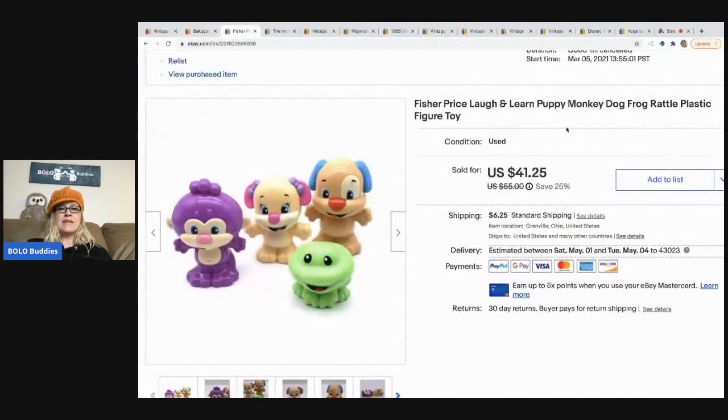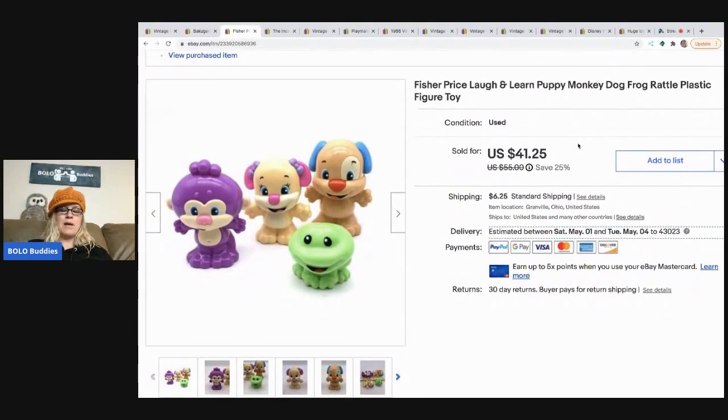The next item came from a haul video — I sourced with Bolo Buddies and told you guys I thought these were going to be a Bolo, and I was right. As I work with toys more, I'm starting to have good instincts about things, and it's exciting when you're right. I got these at a thrift store and paid $1 for all of them. They're Fisher-Price Laugh & Learn Puppy, Monkey, Dog, and Frog — plastic rattle figures — and they sold quickly for $35.